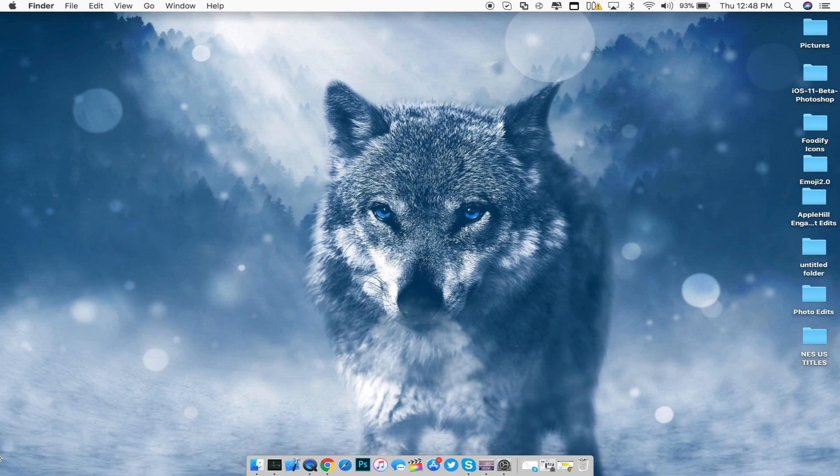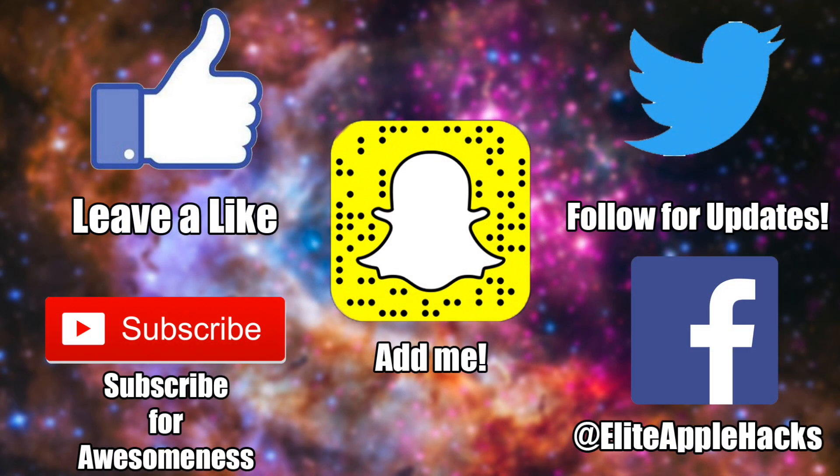If you liked this video, go ahead and leave a like — let's smash up to 15 likes. Don't forget to subscribe if you want more jailbreak update videos for iOS 10 and iOS 11. Also, scan my Snapchat code and follow me on Twitter and Facebook to stay informed on anything jailbreak related. I'll see you guys in my next video — this is Elite Apple Hacks, signing out.